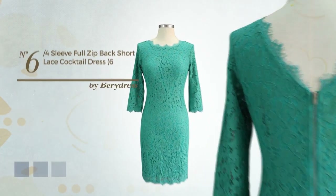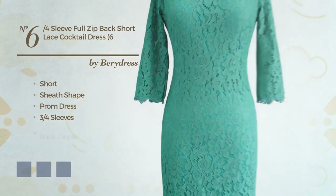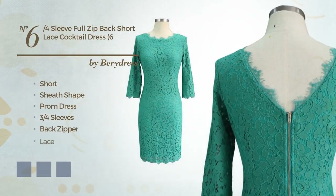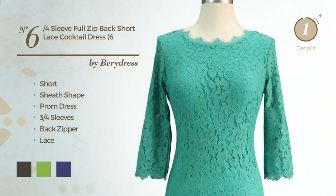Number 6. Sheath Dress featuring three-quarter sleeves, as well as back zipper, and detailed with lace. The available color variations include black ink, greenery and navy blue.